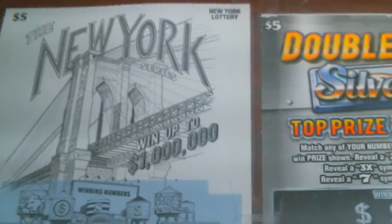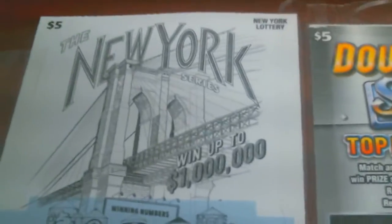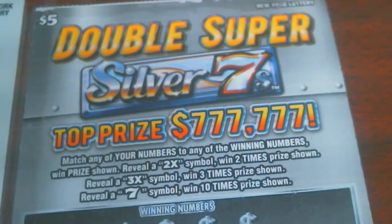What's up everyone, this is John B aka Smoojoggin here, with a couple of tickets for a $10 session. Starting with the New York series scratch-off with the Brooklyn Bridge, and next to it we have a double symbol ticket.